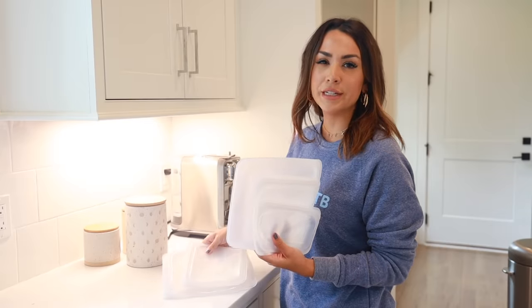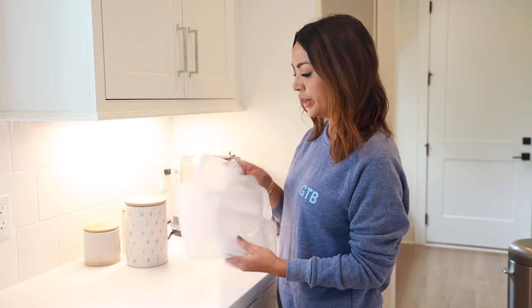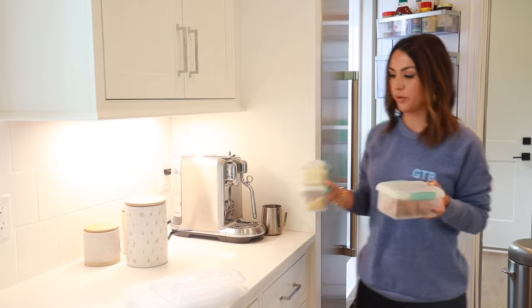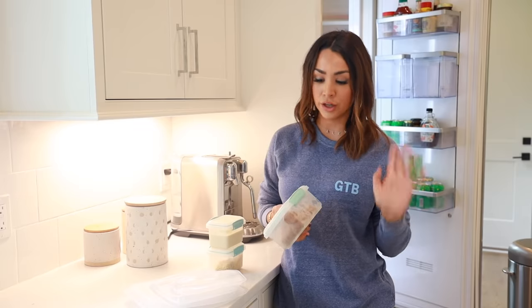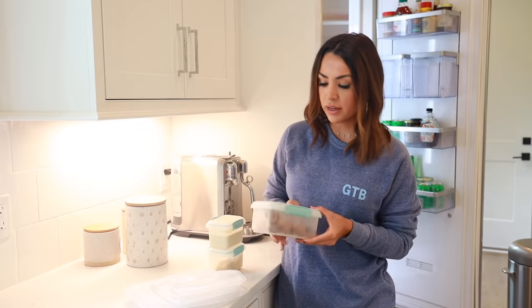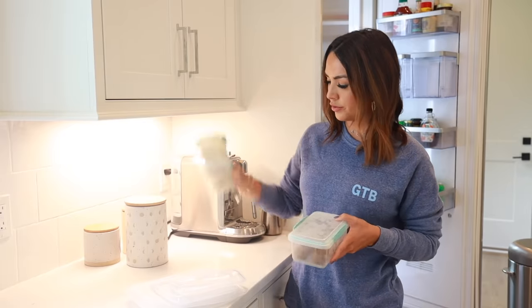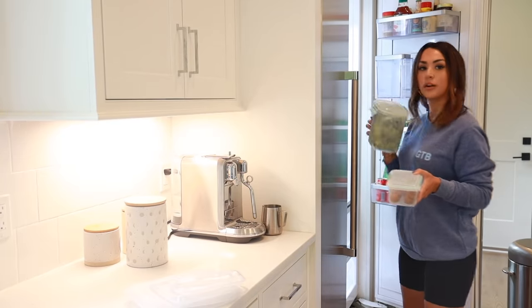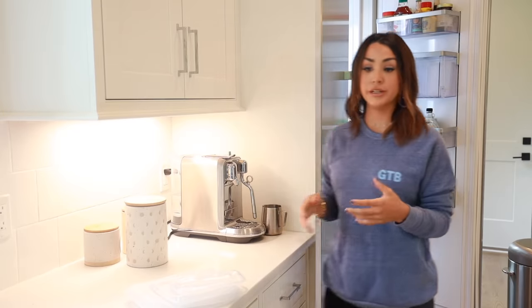I'll use Stasher bags for things like half an onion, tomato, or banana, and you can even freeze fruit in them. They're great to have and really easy to wash out. I also have a ton of great Tupperware — the brand is Sistema, which we got as a wedding gift five years ago. I have all the glass ones and plastic ones. I store dressings, protein balls, and leftovers in them, keeping everything in reusable containers.